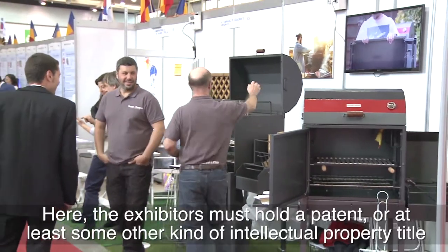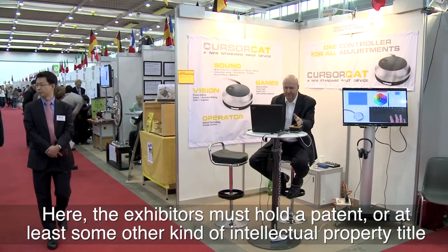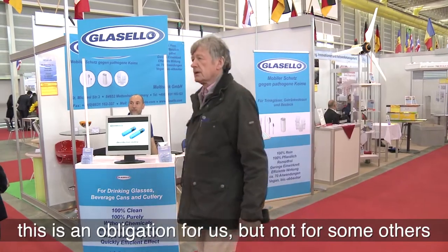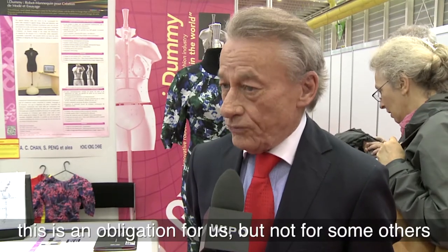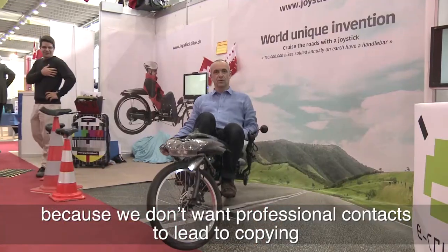The experts who are here, coming to the salon, must have an invention or a title of intellectual property. This is a condition that we hold, which other salons do not, because we want to ensure that if they have a professional contact, they are not copied.